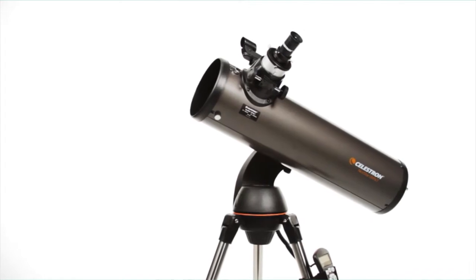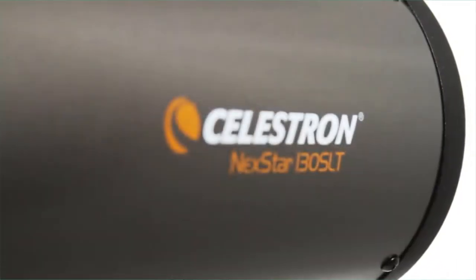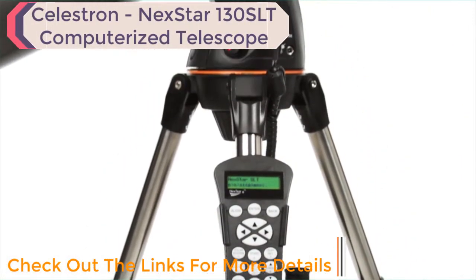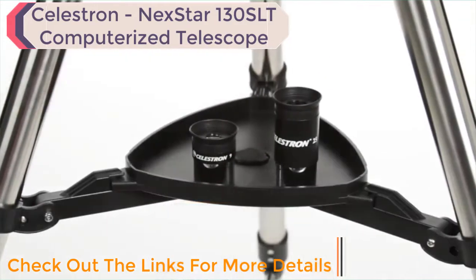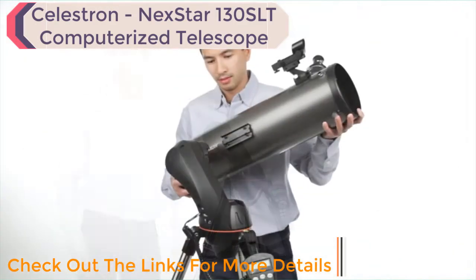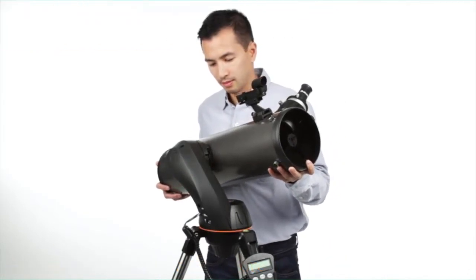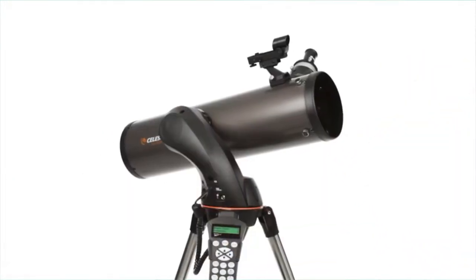Let your telescope take you on a tour of the cosmos with the NexStar SLT, or Star Locating Telescope. Every telescope in this popular family features the same locating technology found on our high-end observatory telescopes, priced to fit your budget. Designed with beginning and intermediate amateur astronomers in mind, the NexStar SLT is easy to set up and use — assembling the telescope takes just a few minutes.